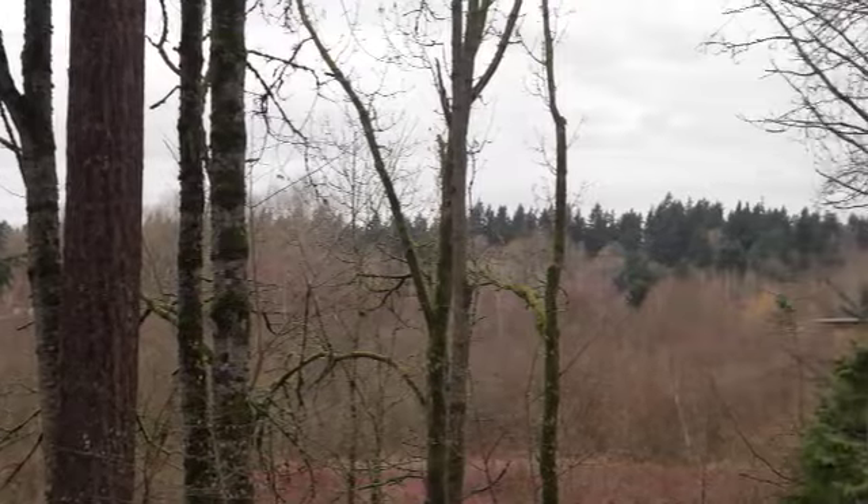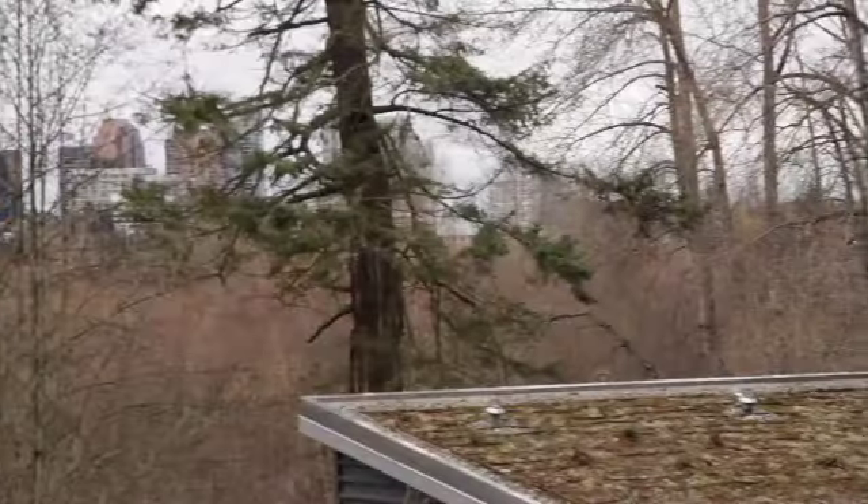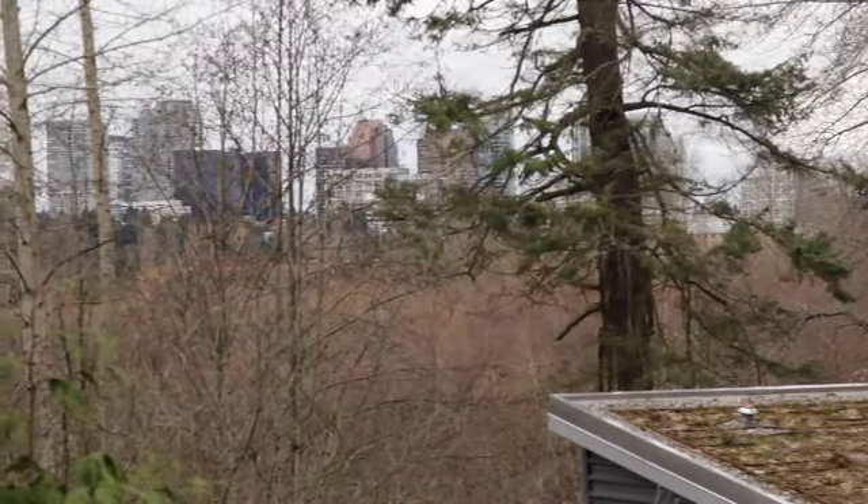Before we start talking about the Environmental Education Center itself, I wanted to ask you a little bit about Mercer Slew, because it's a beautiful place to be in a very dense urban area, which is Bellevue. This is a 320 or so acre park. It's the largest continuous wetland on Lake Washington, and it's only a couple of miles from downtown Bellevue with all the big buildings. So it's kind of an escape from the city for a lot of people — it's really a hidden gem.